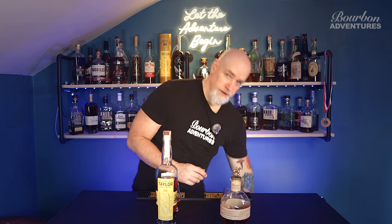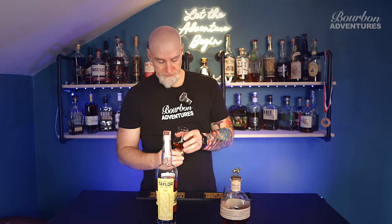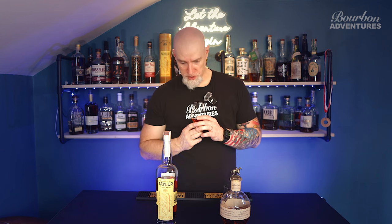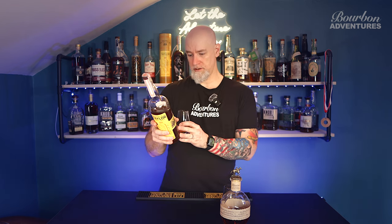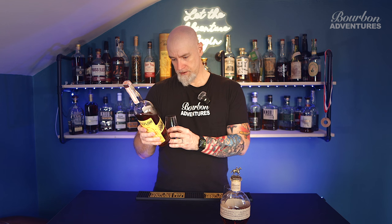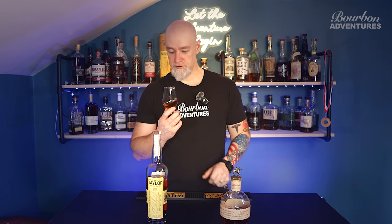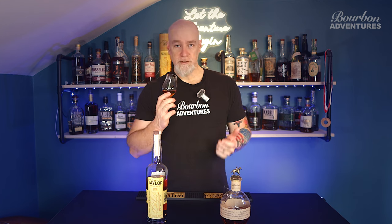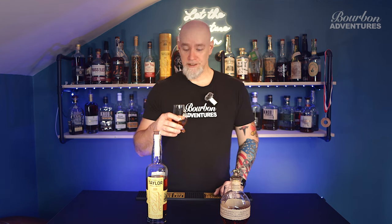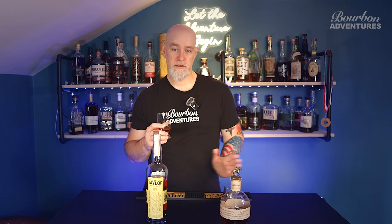Grabbing my water real quick to rinse before I go to the Colonel Taylor. Colonel Taylor is a small batch, so it's not a single barrel. It is bottled-in-bond, so it's definitely at least four years old and at 100 proof. If you don't know, bottled-in-bond means it has to be at least four years old, at 100 proof, aged in a bonded warehouse, and distilled from start to finish at the same distillery.